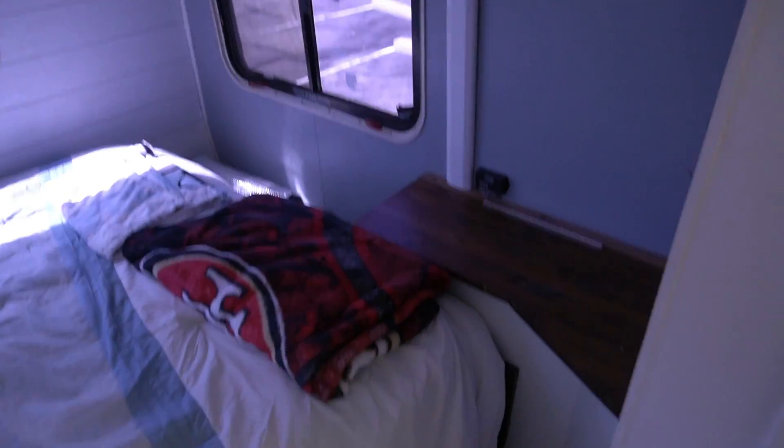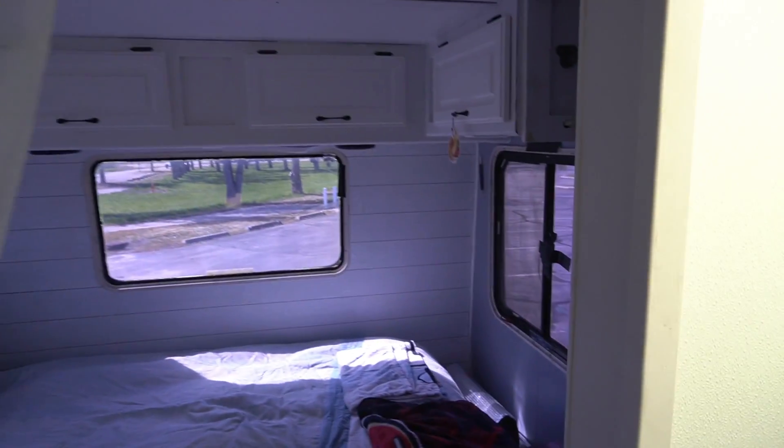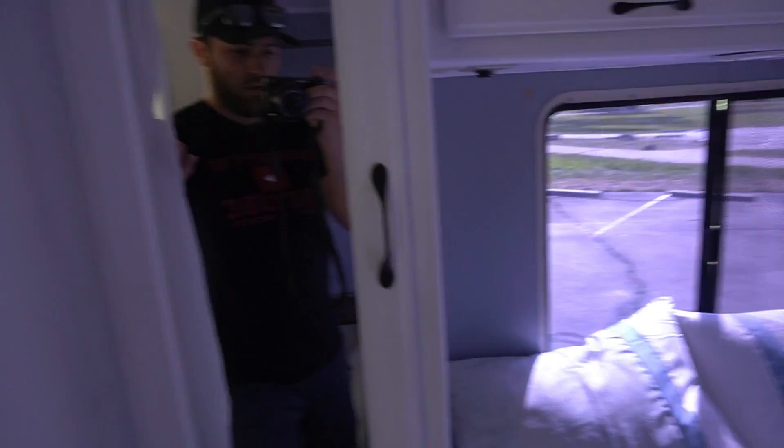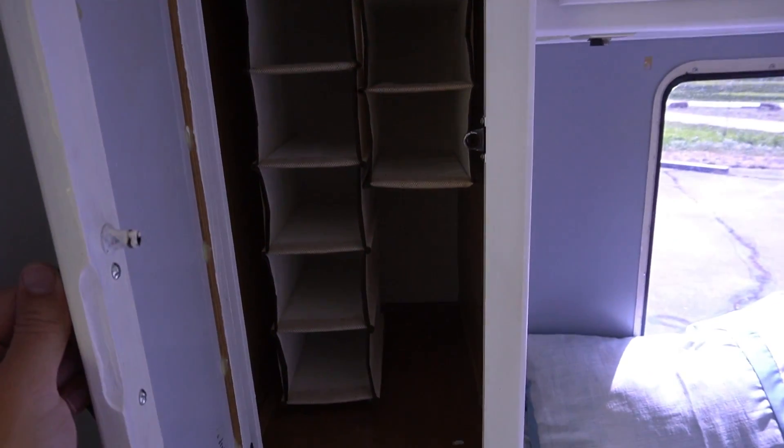Bedroom area — let me get a full shot of that. Surprisingly big bed area; I believe this is a queen bed, I'm not a hundred percent sure. Good amount of storage in here — I don't have that many shoes but there's a place to put them.